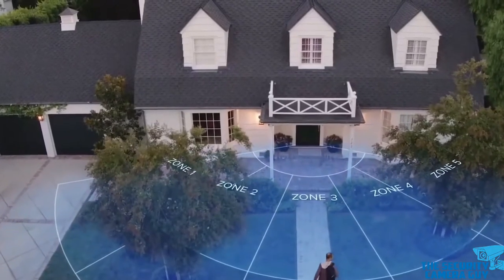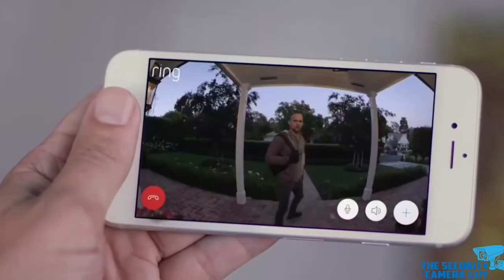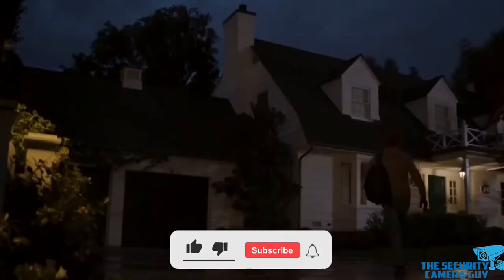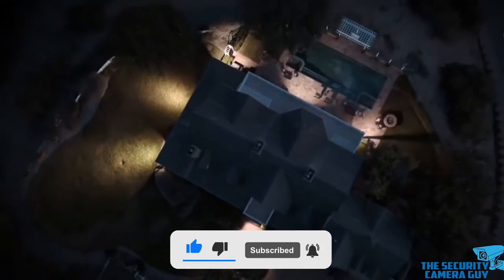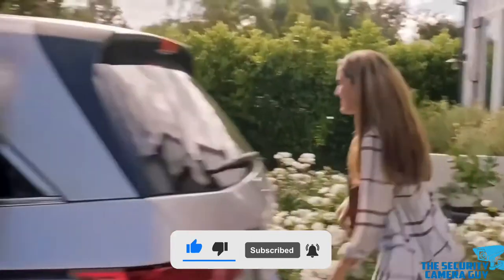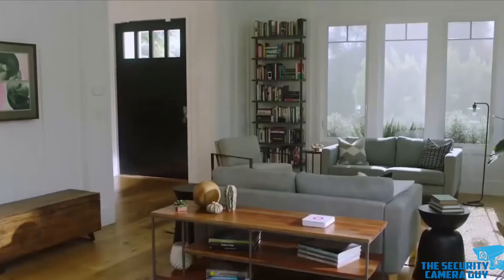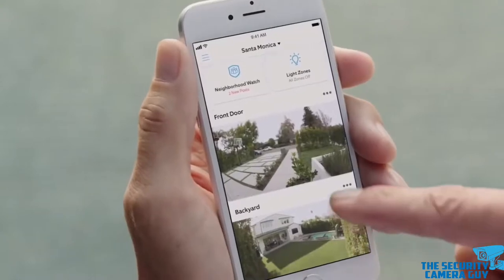Today, we'll be taking a look at Home Security Systems Basics. Welcome to thesecuritycameraguy.com, where we discuss all things home security. Be sure to like, subscribe, and ring the bell notification if you want the latest tips on home security. And click the description below to get a free e-book to improve your home security. Without further ado, let's begin.